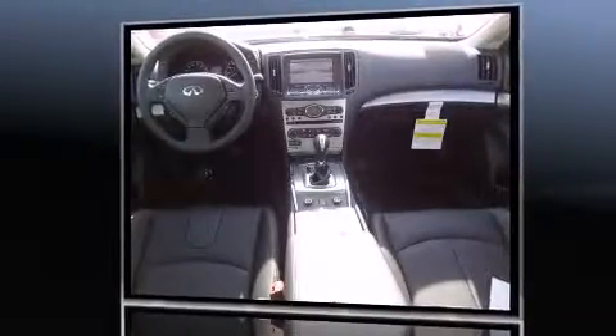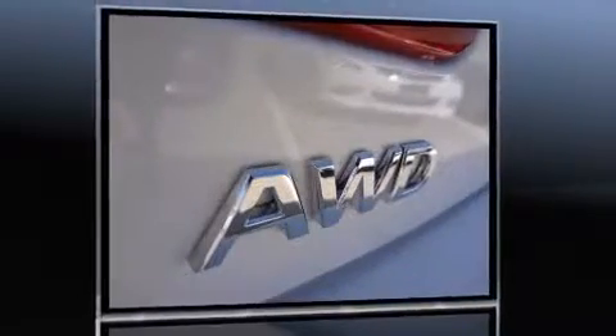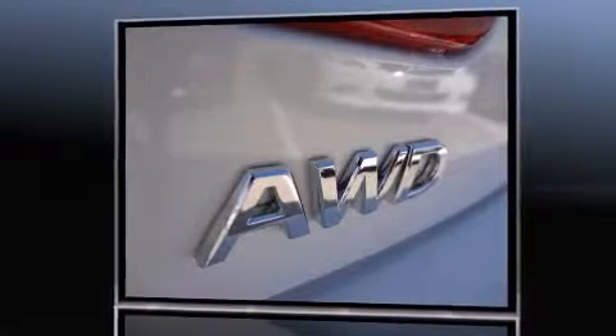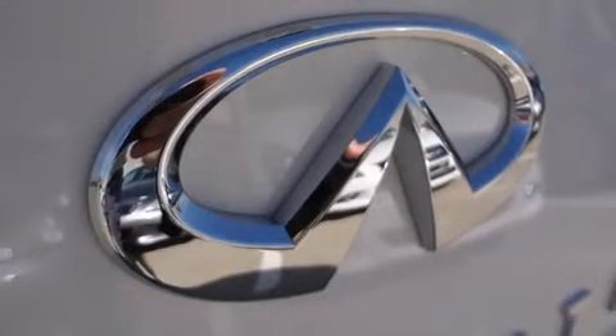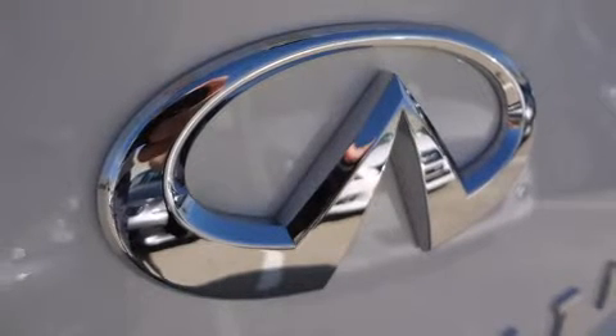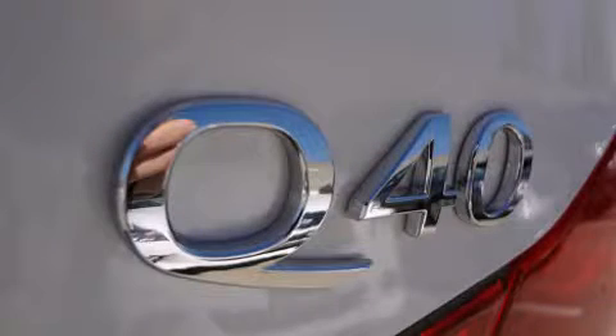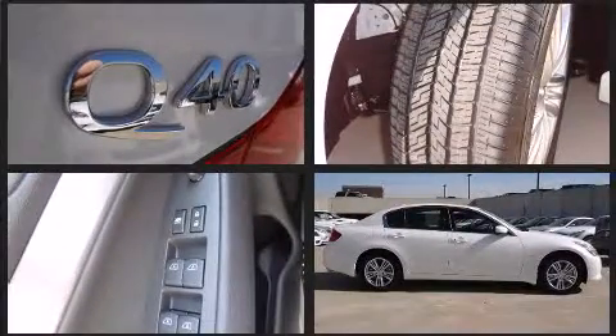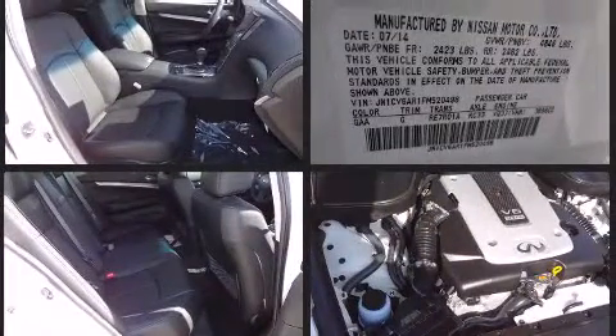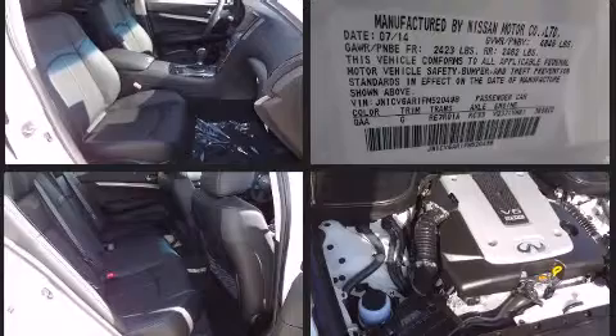All of the premium features expected of an Infiniti are offered, including one-touch window functionality, a built-in garage door transmitter, a trip computer, an automatic dimming rear-view mirror, and power seats. Everything is where it ought to be, from the dashboard controls to the door locks and window controls. With high-intensity discharge headlights illuminating your path, you'll always appreciate maximum visibility.